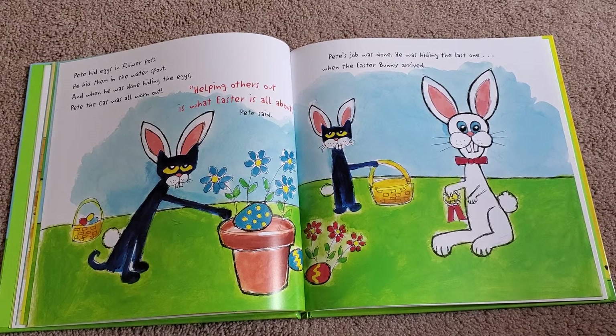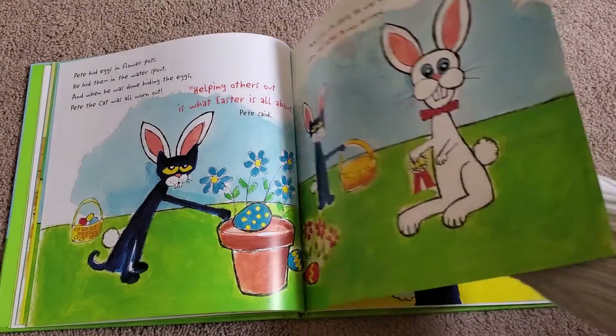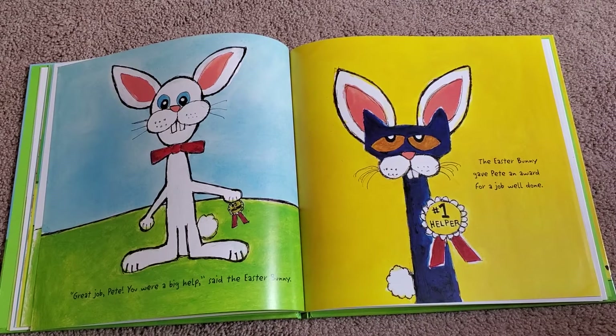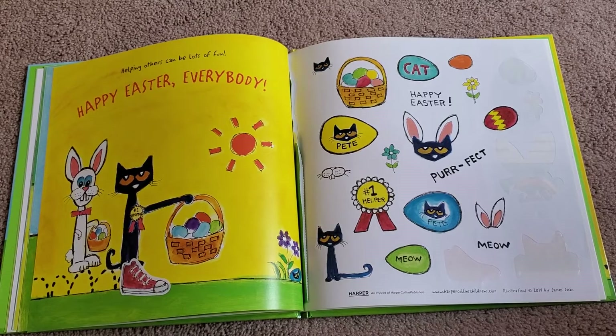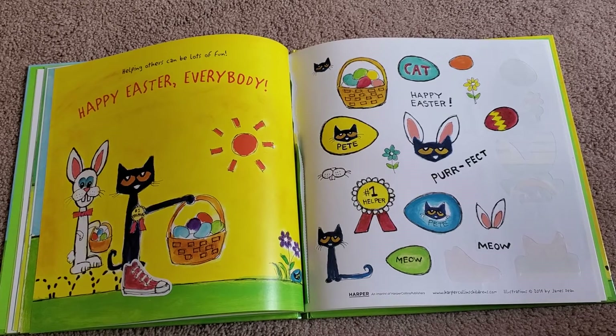'Helping others out is what Easter is all about,' Pete said. Pete's job was done. He was hiding the last one when the Easter Bunny arrived. 'Great job, Pete. You were a big help,' said the Easter Bunny. The Easter Bunny gave Pete an award for a job well done — his award says 'Number One Helper.' Good job, Pete. Helping others can be lots of fun. Happy Easter, everybody. The end.